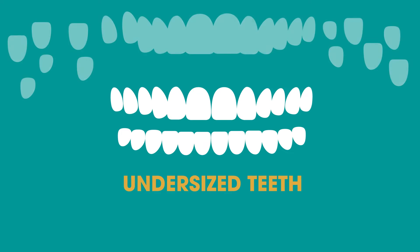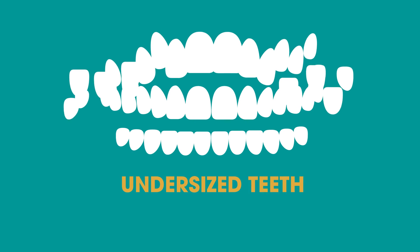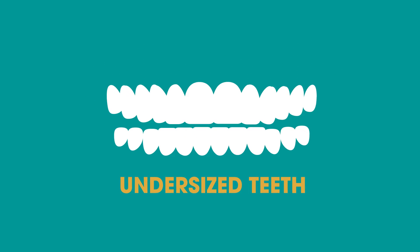Undersized teeth. In cases of misshapen teeth or teeth that appear too small relative to their neighbors, or too small for the mouth as a whole, we can reshape or resize your teeth with veneers.